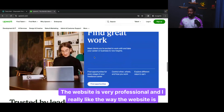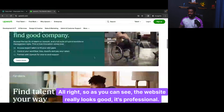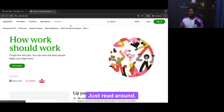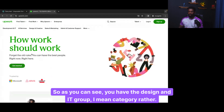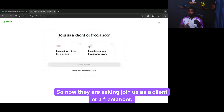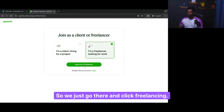The website really looks good — it's professional. When you come to the website, you can check the different categories they have — design and IT, AI services, design and creative services, and all these different categories are available. Everyone has something to do here. So what we need to do is create an account. They are asking: join us as a client or a freelancer? We want to create a freelancer account, so we click freelancing.